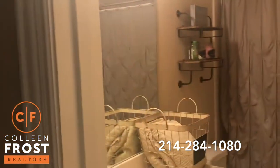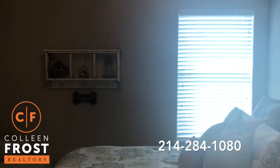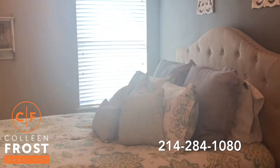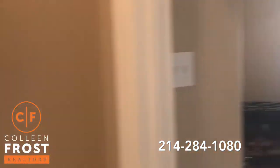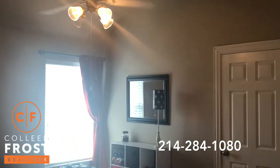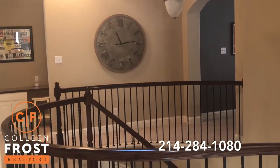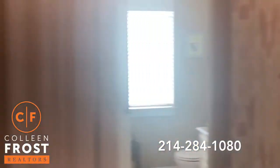We have a full bath here and our first secondary bedroom. Then we have two additional bedrooms and another full bath. Love the view across the upstairs with all of the iron balusters as well. This bedroom leads into this bathroom, and then this bedroom.